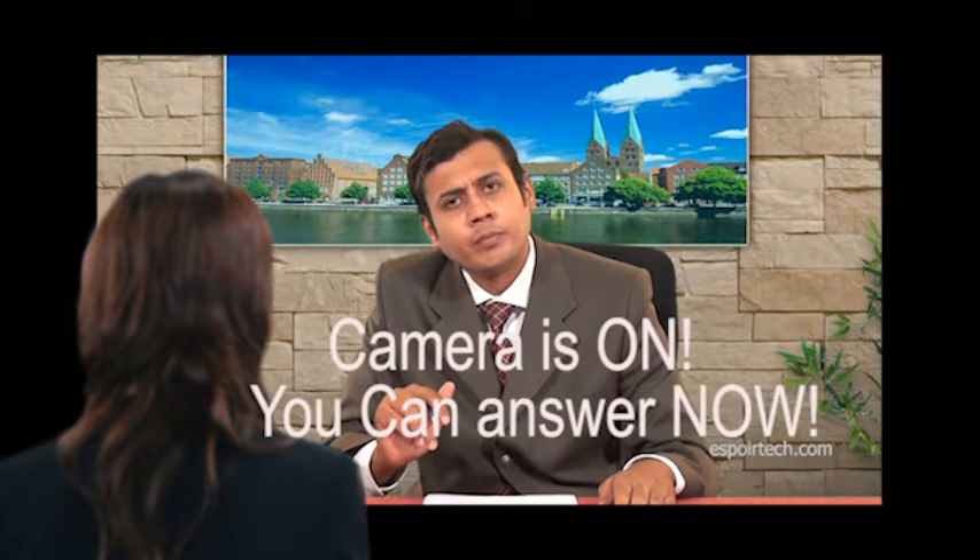What is quality specs for stone conservation? Camera is on, you can answer now.